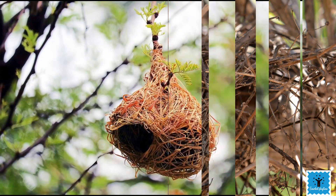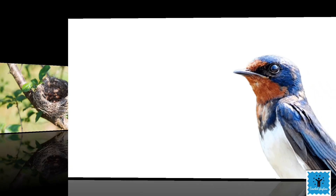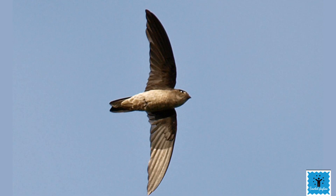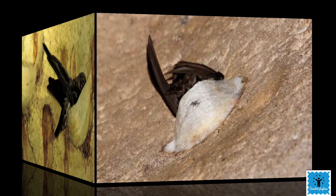Birds usually make their nests with feathers, twigs, and straw, but there is one bird that makes its nest with its own saliva. The swiftlet is a small bird found in Southeast Asia. It makes its nest using its own saliva — when the saliva comes in contact with air, it becomes hard, opaque, and whitish in color.